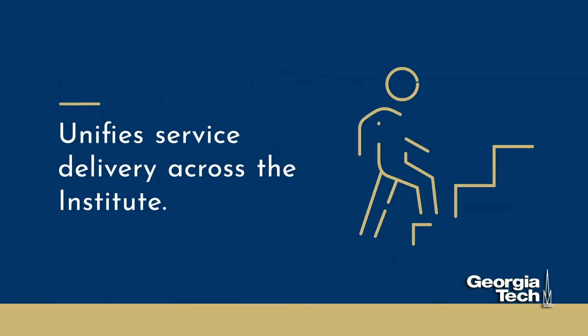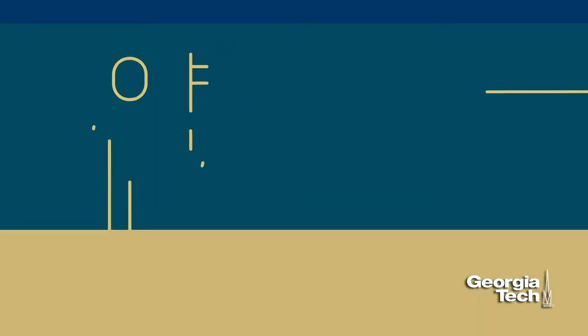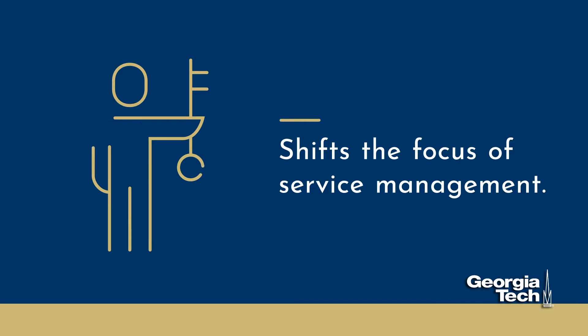ITBM is a part of the Institute's larger effort to unify service delivery across the Institute within a comprehensive managed platform. This effort introduces a framework that shifts the focus of service management from being technology-driven to customer-driven.